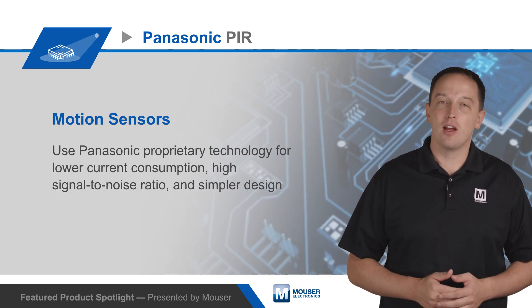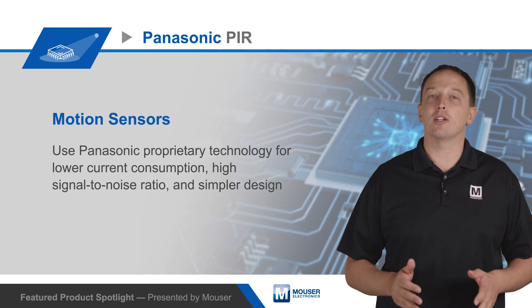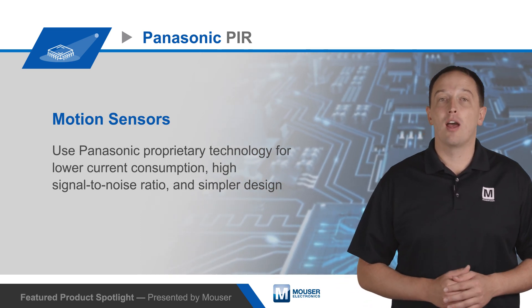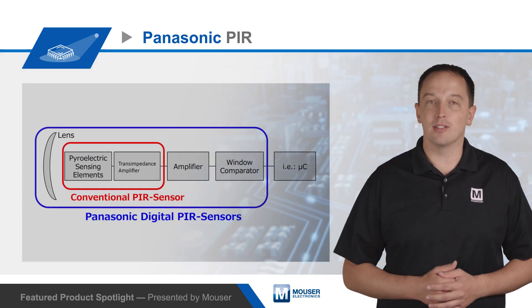Panasonic PIR motion sensors are PIR sensors that use Panasonic proprietary technology for lower current consumption, high signal-to-noise ratio, and simpler design. They're ideal for occupancy detection in IoT, lighting, energy saving, and security applications.